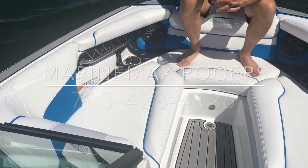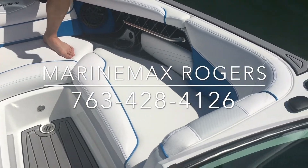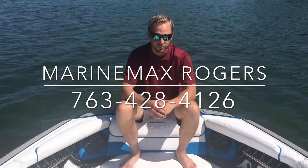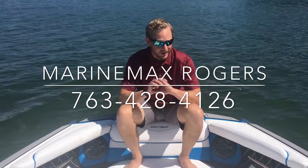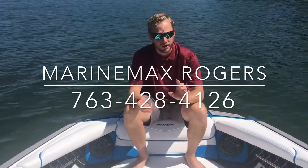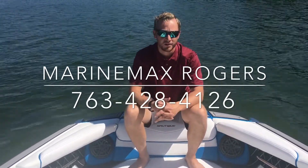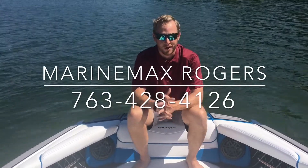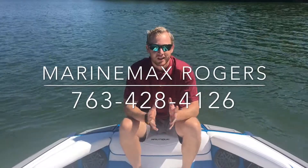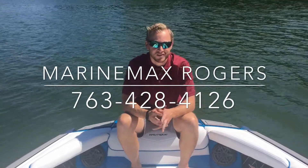The last thing I wanted to show you is this beautiful bow — it's a nice wide bow, gives this boat a nice wide stance, can fit three to four people up here, with a little bit of storage underneath both seats as well. This is a great crossover boat: if you want to do surfing, wakeboarding, or slaloming, it's a great boat for all those things. It's easy enough to trailer and bring around to any lake you want. Come on down to Rogers — go through the boat with you again. My name is Josh, you can give us a call at 763-428-4126. Thanks a lot.